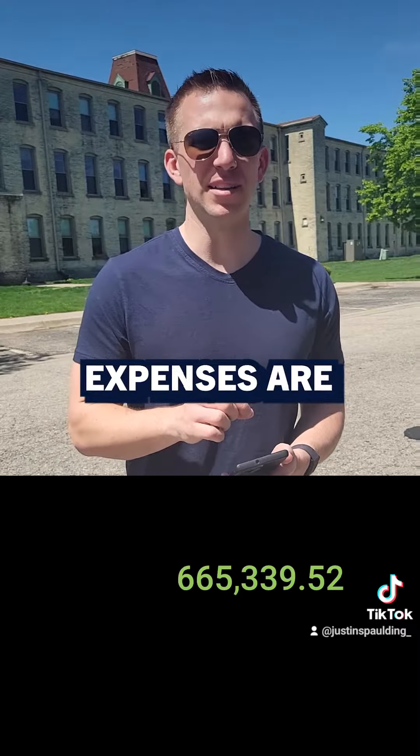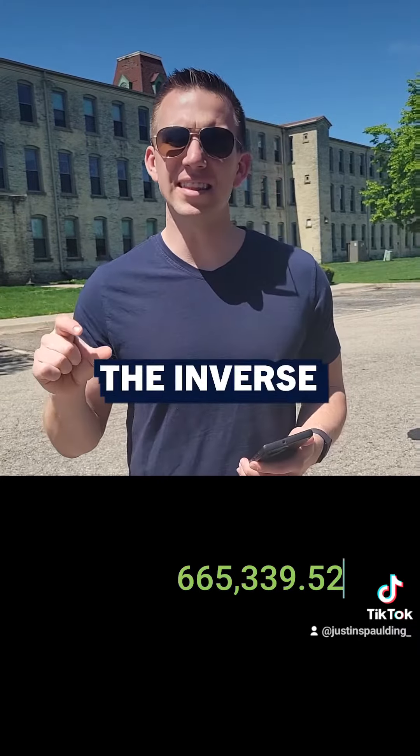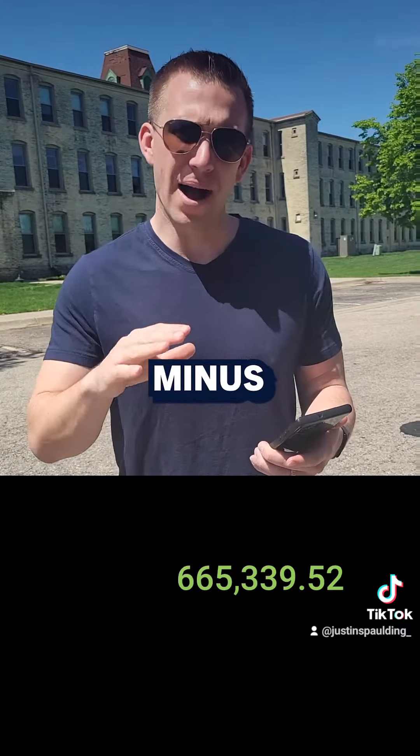Now on this property, the operating expenses are about 45% of the total revenue. So if I take the inverse of that, 55% of the revenue is going to be net operating income. I take the revenue minus the vacancy — which we've already accounted for — and multiply it by 0.55. That gives us a net operating income of $365,936.